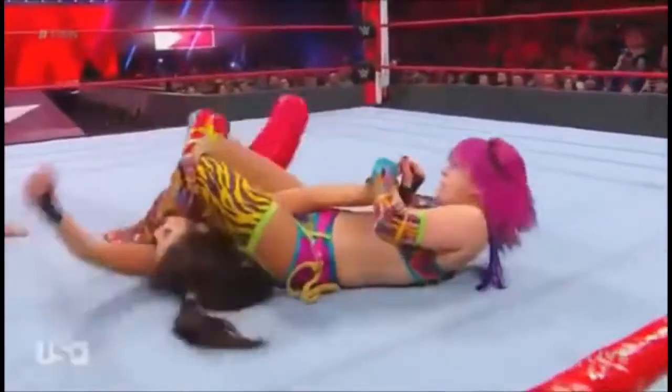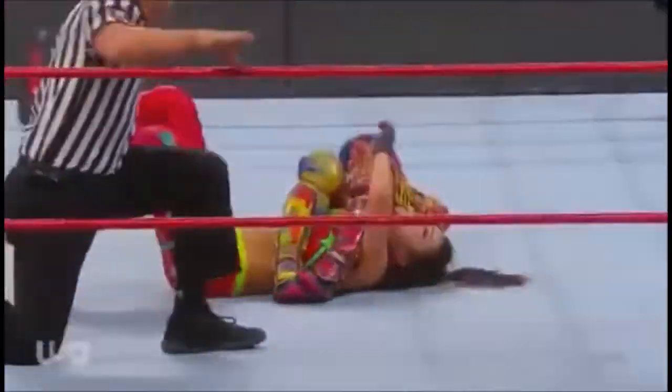So close! Right into the arm bar. And now Oscar's got Bayley with nowhere to go. That's it, middle of the ring — Bayley's in trouble, arm bar locked in.